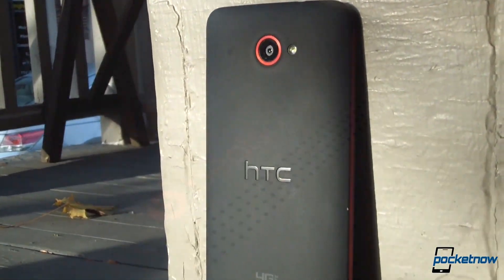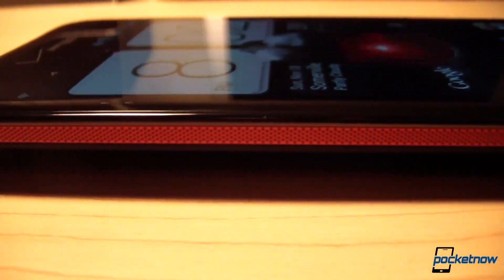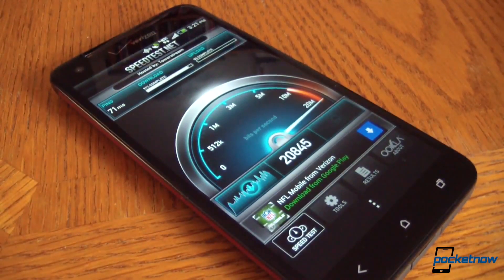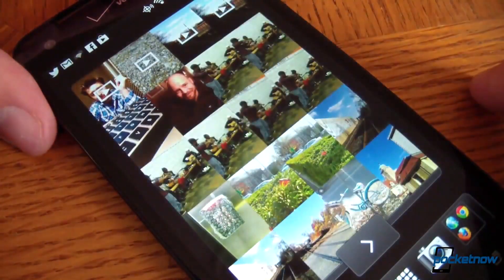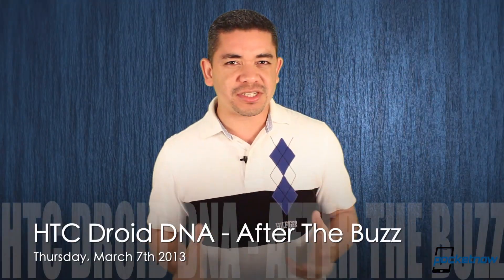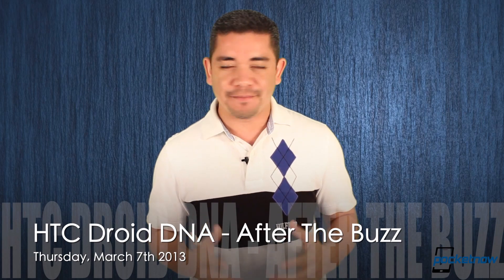The HTC Droid DNA — probably one of the most beautiful smartphone designs of the year. This 1080p display device made a lot of headlines when it was launched in Japan as the J Butterfly. Now that it's made it to the United States on the Verizon network, is it still worth your buying dollar? Sadly, not everything is perfect or was perfect in our review. So join us on Thursday, March 7th, for the HTC Droid DNA After the Buzz.